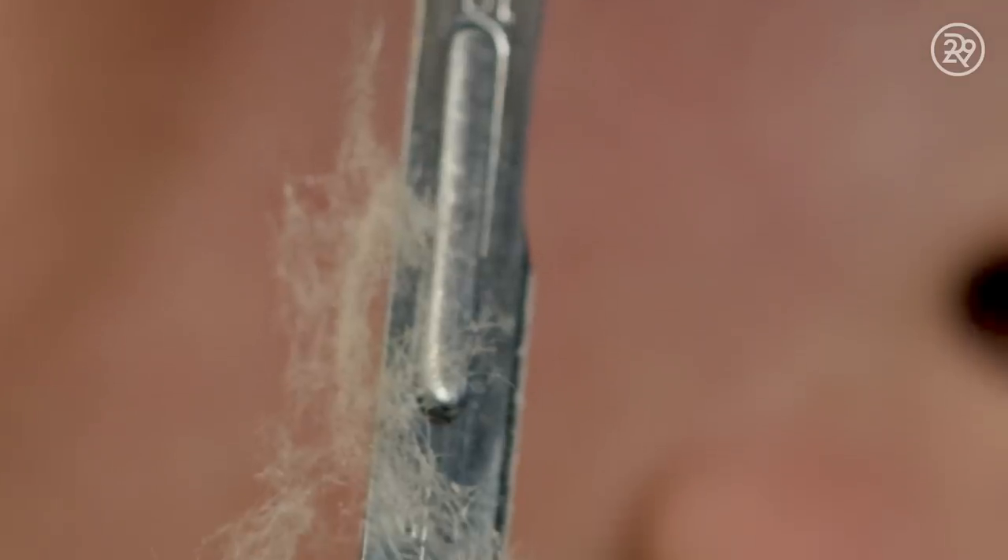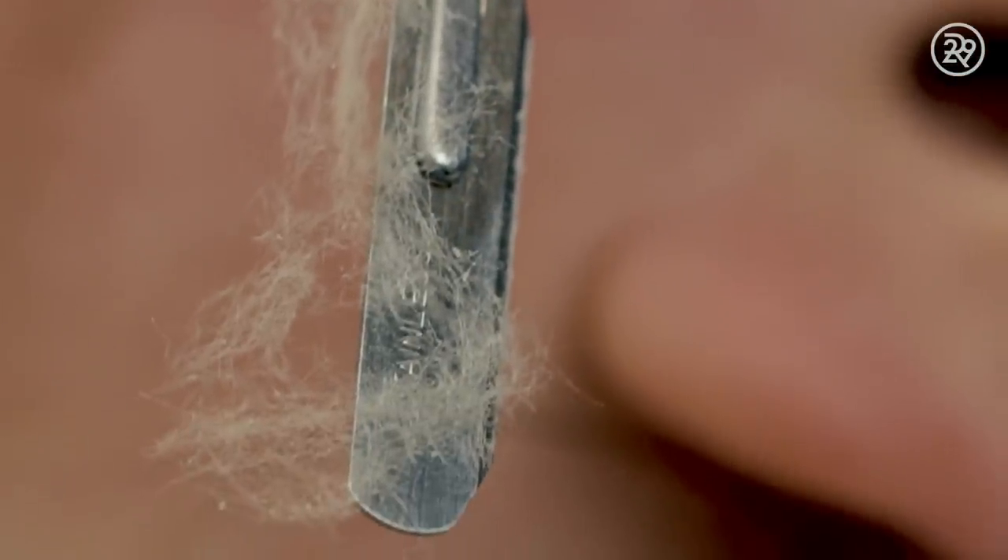I'm pretty happy with the results of my Dermaplane facial. My skin feels smooth and heavily exfoliated. I was definitely not surprised by how much dead skin I have on my face. I would recommend Dermaplaning to anybody who wants a really good exfoliating procedure. I wish I could have more cleansing, more exfoliating, more everything — it's easy to get addicted to getting a life-changing facial.